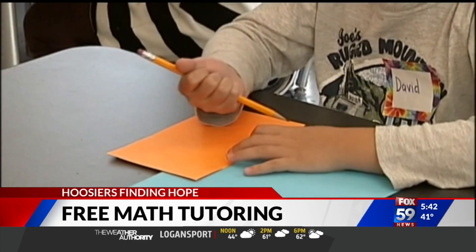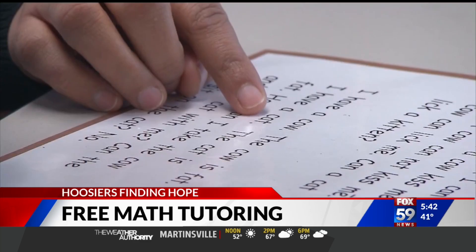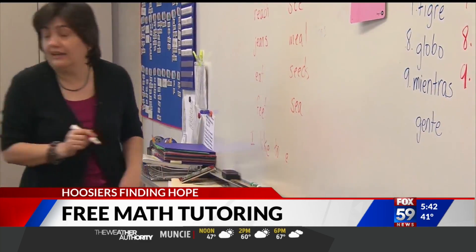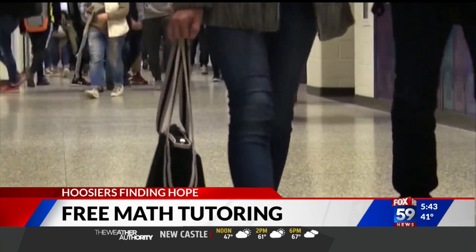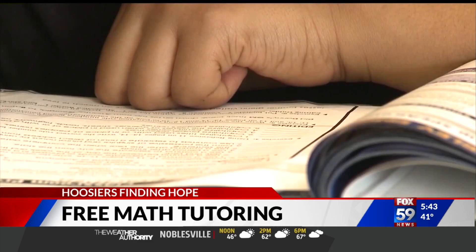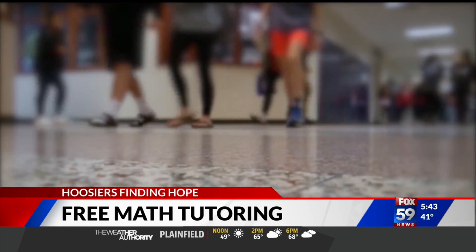Starting next month, Mathnasium of Noblesville is offering free math tutoring to any student in the Indy area, from 2nd grade all the way through high school seniors as well. The tutoring is all done virtually and students are given personalized attention to go over their math lesson plans and homework. The owners say they begin with the fundamentals, then focus on changing the way students look at math, and many leave the session with a new appreciation of the subject and more confidence.